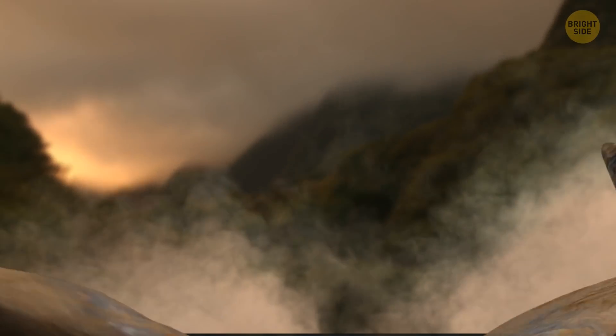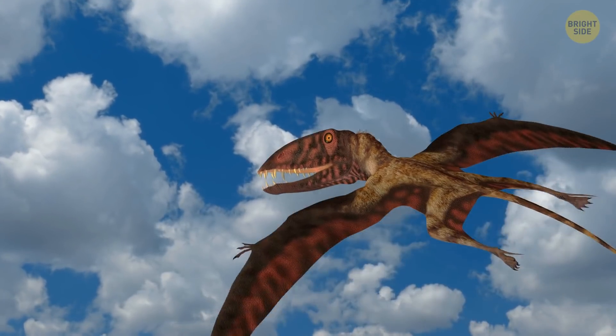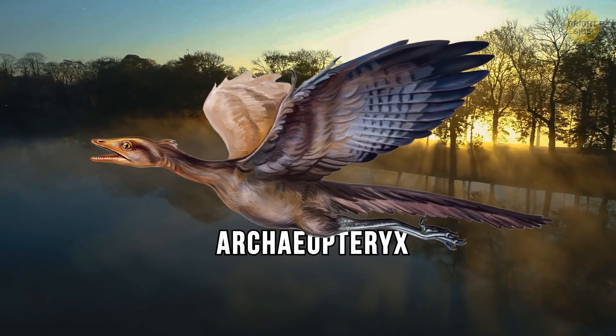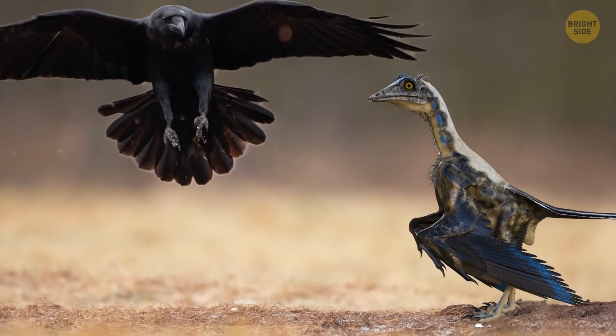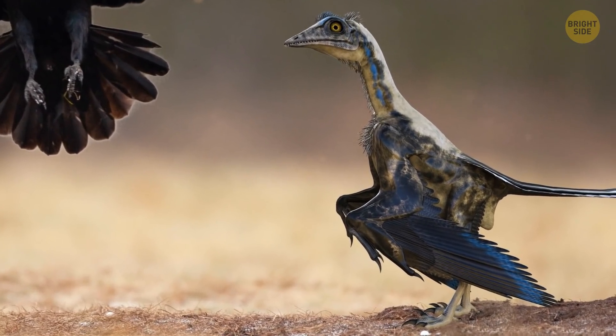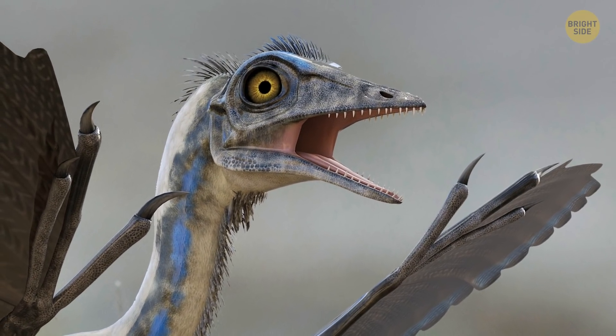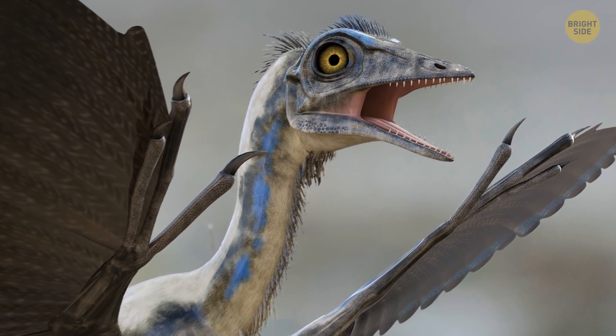Don't blame me, I wasn't around then. Let's go down their evolutionary tree to look at the world's first bird, Archaeopteryx. It was about the size of a modern raven, but it looked like a small dinosaur with feathers. It had many small conical teeth, almost like alligators. It's because Archaeopteryx was closer to reptiles than to birds.